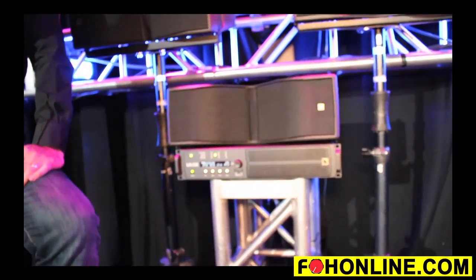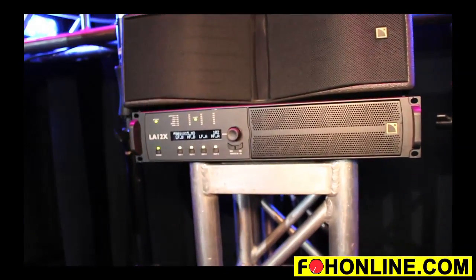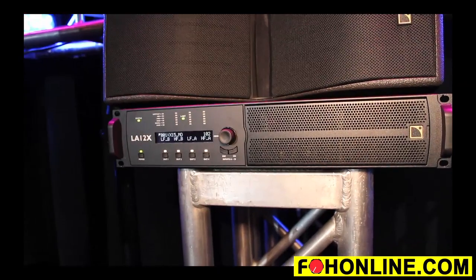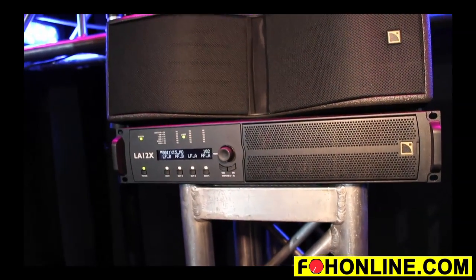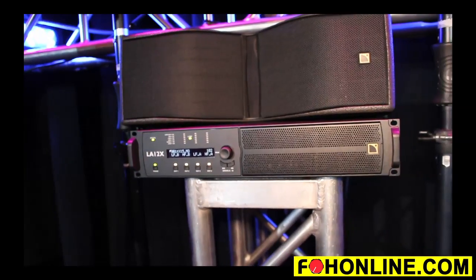We've incorporated many changes. First and foremost, a four-input, four-output architecture — inputs via analog, AES, or AVB-ready as well. So this amplifier will be able to handle AVB-networked audio, both as a listener and a bridge.